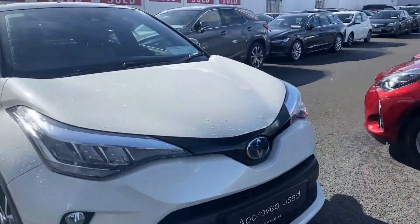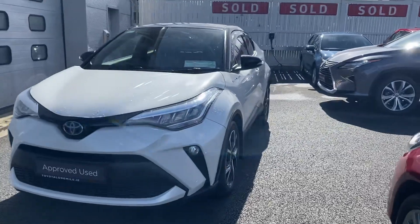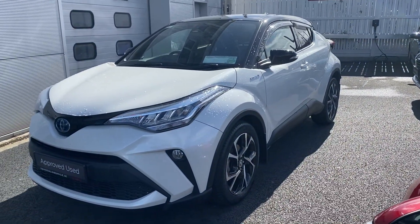This car will come with the balance of its manufacturer's warranty and roadside assistance. It's available here at Toyota Long Mile, and if you have any questions or queries, please do not hesitate to contact a member of the sales team.